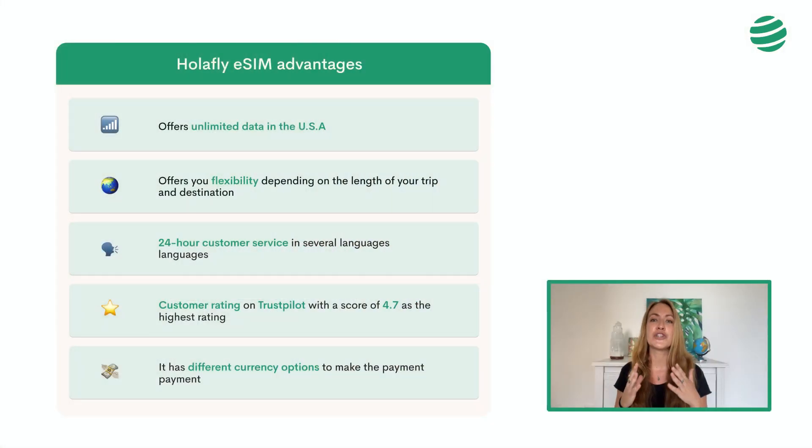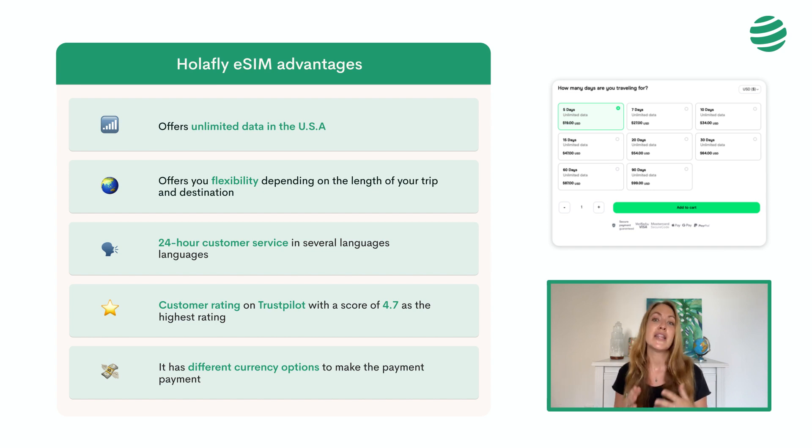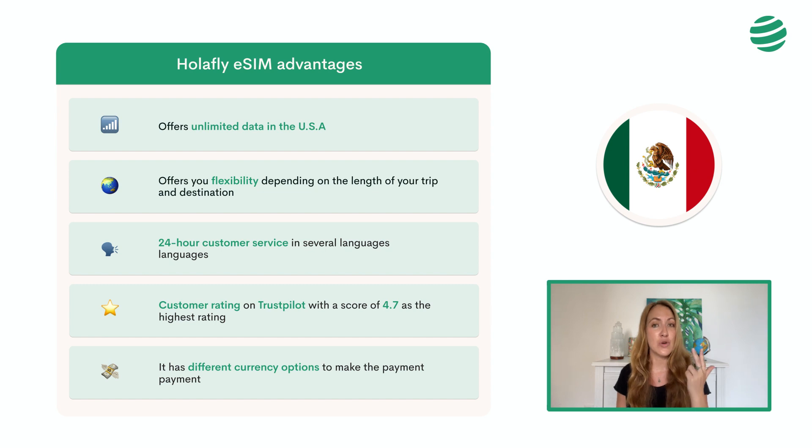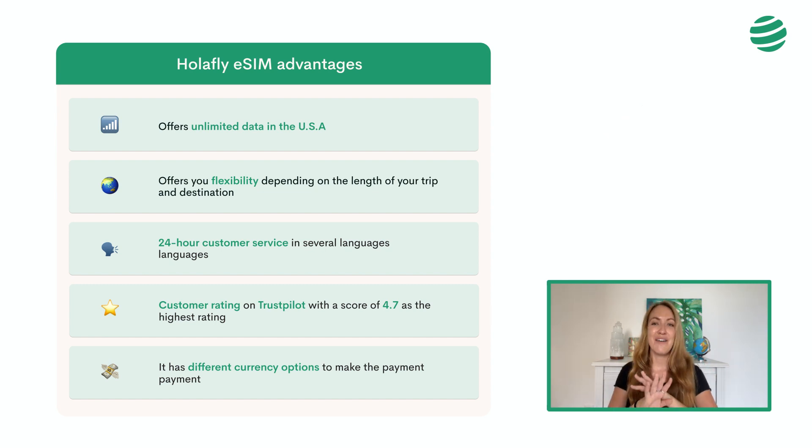And yes, it is Olafly. Why did we choose Olafly and how to use it? Since Passporter is an international community of travelers in which we require a good internet connection for each of our trips around the world, we explain why we always choose Olafly to stay connected in the US. As you can see in the table, it offers unlimited data in the US. It gives you flexibility depending on the length of your trip and destination. For example, for your trip to the US, you have 7 data plans from 19 to 99 euros depending on the duration. They also have a multi-destination plan — for example, Olafly also offers an eSIM card that includes Canada, Mexico, and the USA, so you can move from one country to the other without having to change the eSIM.